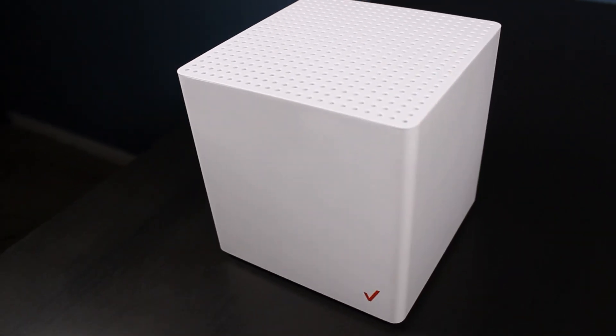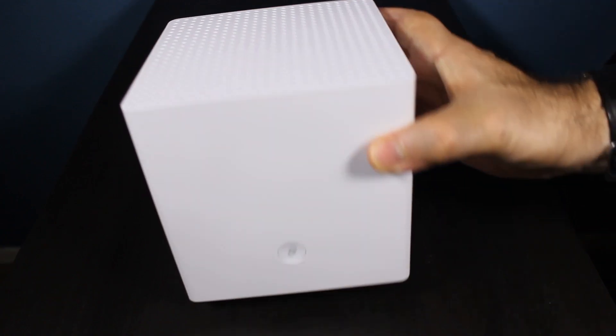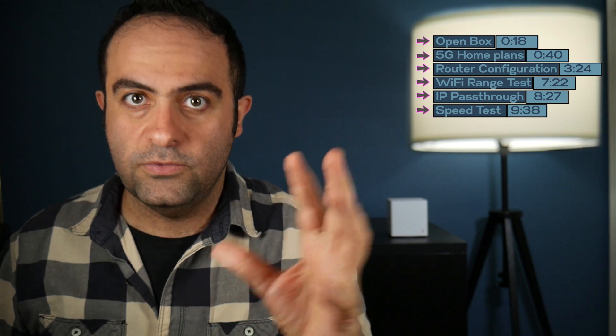Hi, I've got the Verizon 5G home internet. And in this video, I'm gonna set it up, test it and see what's what.